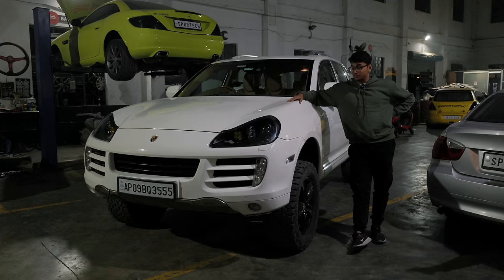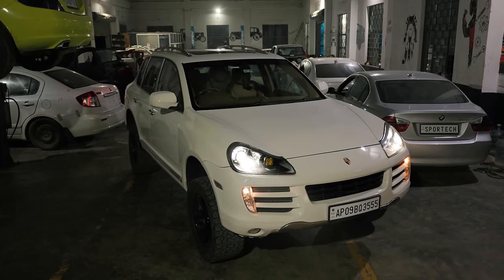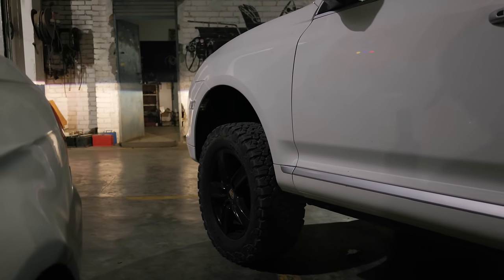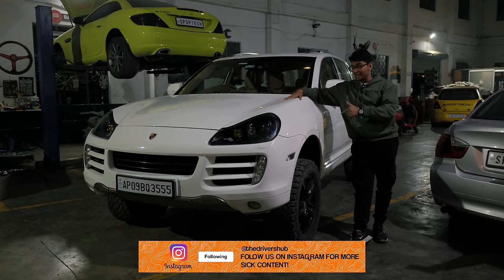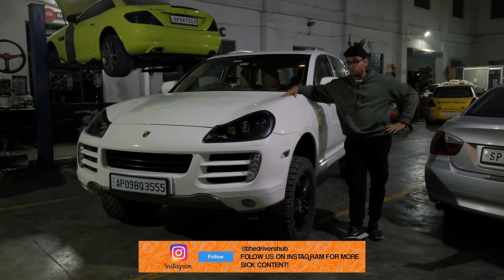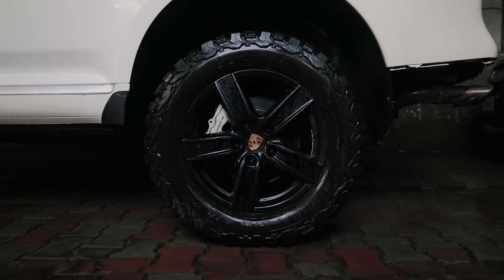Usually when we talk about suspension we're crouching down, but this thing is so huge we can basically stand up and talk about it. This Cayenne S is running a Euro-wise 2-inch lift kit for the air suspension, which also has a couple of height adjustment modes. It's currently on the highest setting and has loads of clearance everywhere. It's running BF Goodrich knobby tires, which look super cool and serve their purpose well.